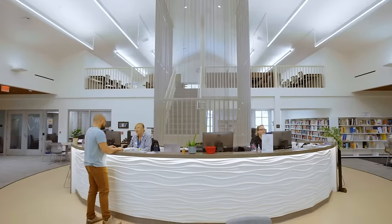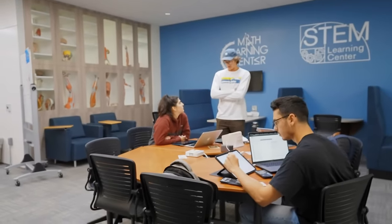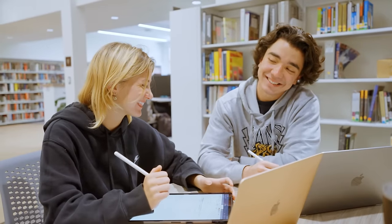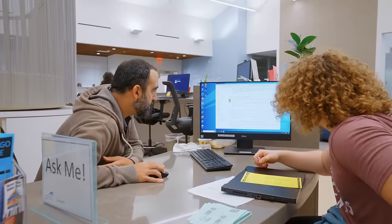Here we are in our newly renovated library and learning commons. Here you'll find our writing and STEM learning center, always busy with students needing tutoring support for classes. You'll love our private study rooms, which can be booked in advance, plus comfy seating and quiet study areas. We've got plenty of desktops and printing available in OpenLab, and our amazing librarians are available to help you in person or online with all your research needs.